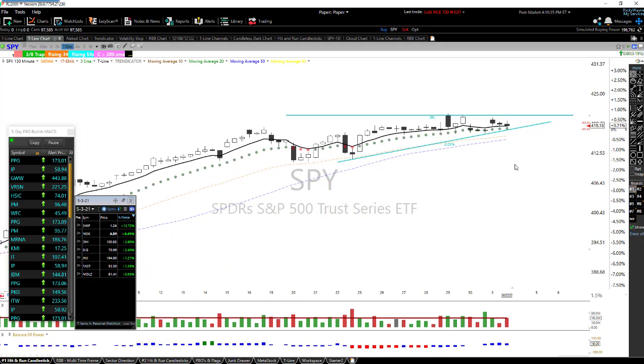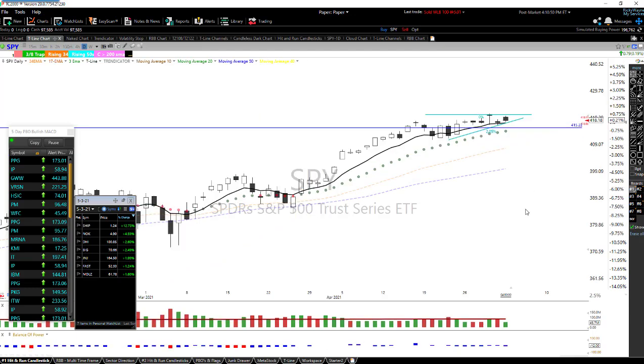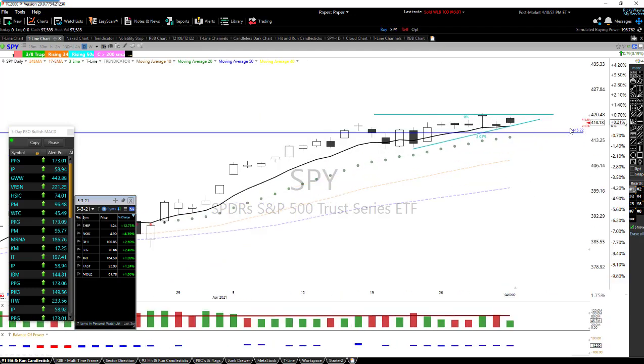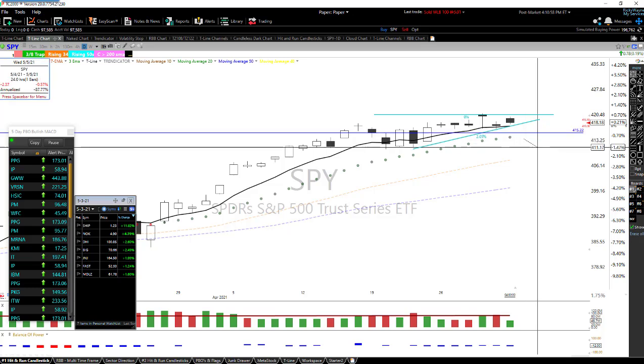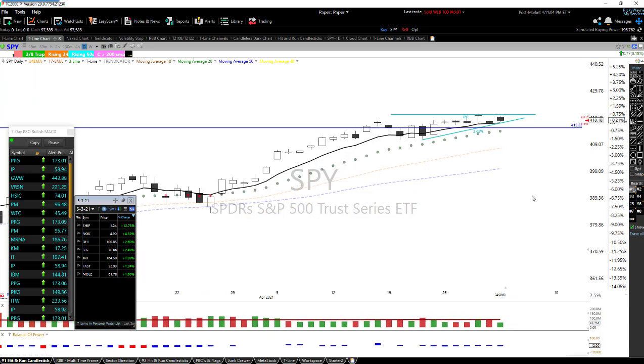That would set us up to come down to the 50-period moving average right there. Keep in mind this is the 130-minute chart — we call it a three-bar chart because it's three bars in a day. On the daily chart, that puts us somewhere around 415 and a quarter. If we get there, we just might come down and test these lows — so keep your eyes open and be careful.